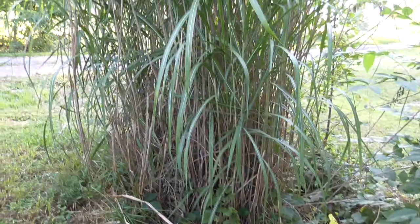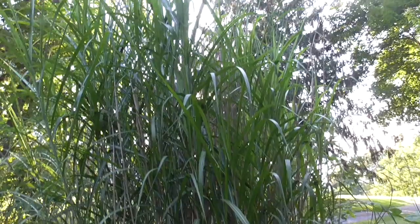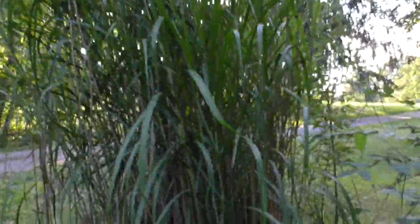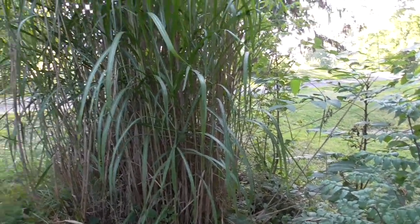And this right over here is what's sometimes called elephant grass — Miscanthus giganteus. This stuff gets huge. I got it at a local nursery a couple years ago to kind of fill in this difficult-to-mow area.